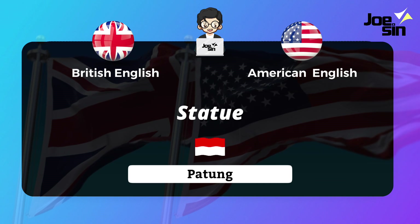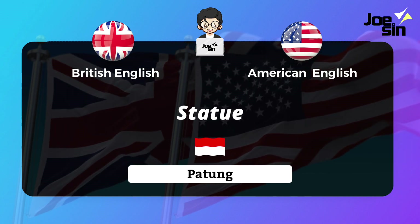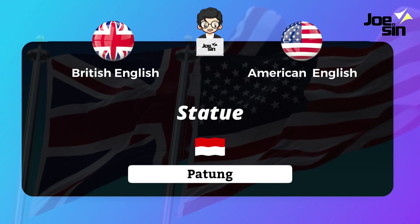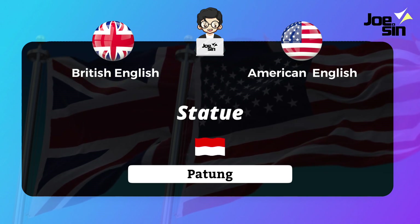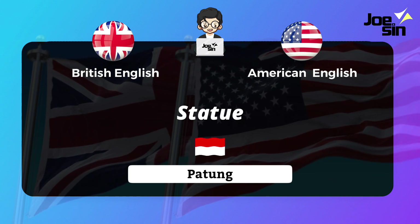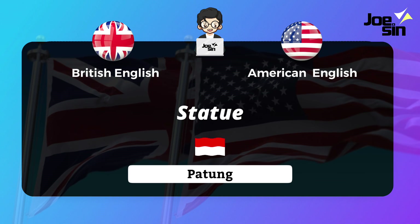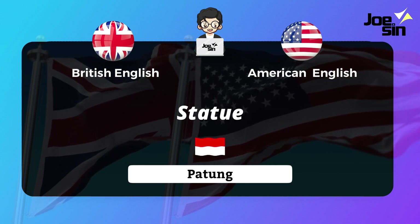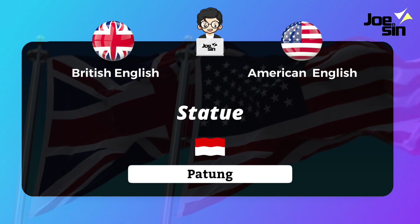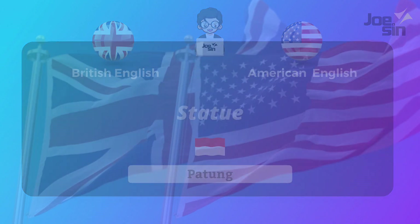So those are some vocabulary words for public spaces, showing their usage in British English or American English — and some words used in both. I hope this video helps you out. That's all for this video; we'll meet again in the next one. Keep your spirit up for learning English — see you!